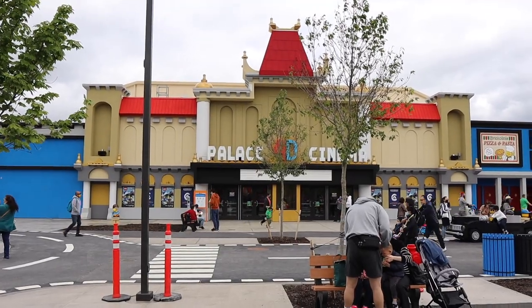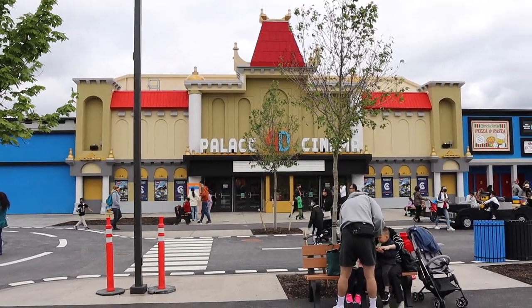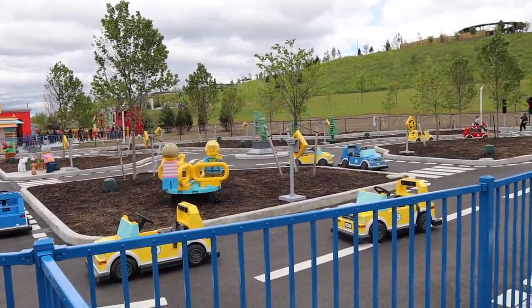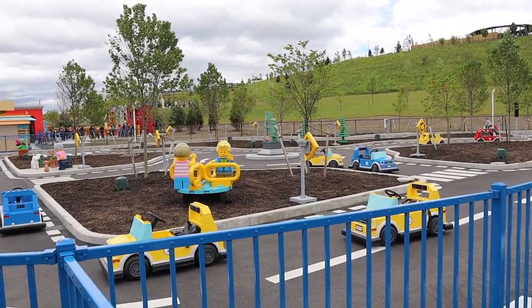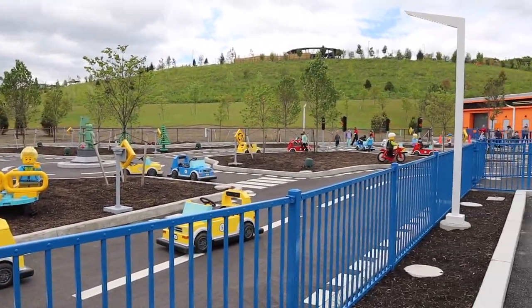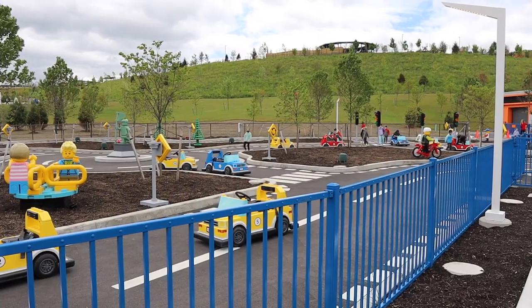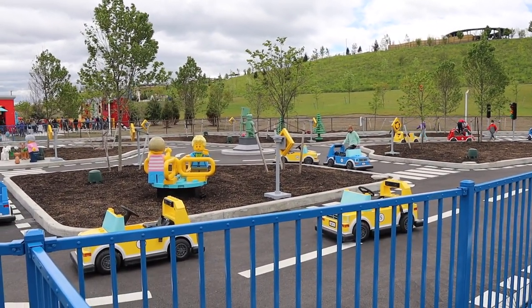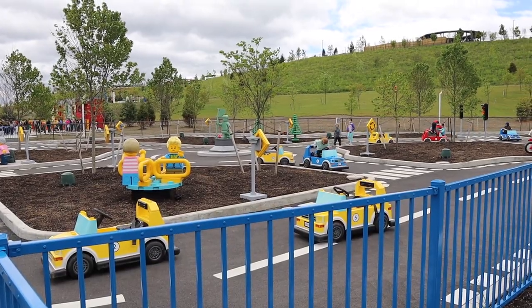Right across from the Palace 4D Cinema is an attraction that your little ones would really enjoy. They have these little cars where kids can go around all the different streets and drive the cars around. If you've been to Disney's Magic Kingdom, it's kind of like the Tomorrowland Speedway but a Lego version. I won't fit in one of those cars, but you probably could.